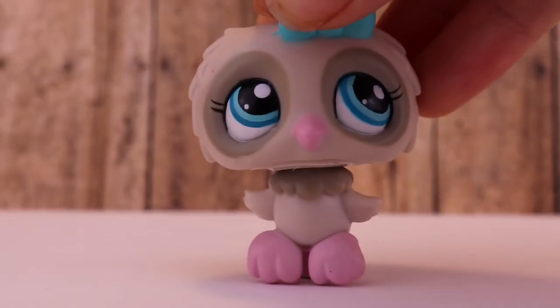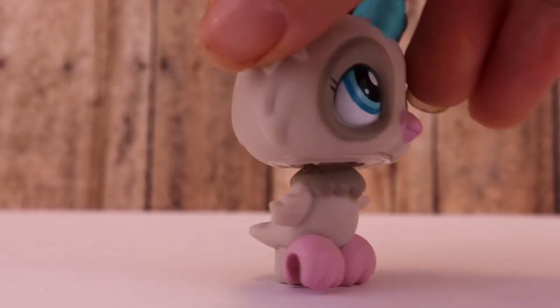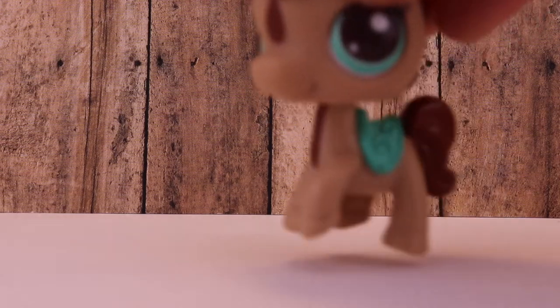The next one I have here I didn't know existed, but I'm glad I found it because it's adorable. This little owl — I just love the colors, they're amazing. The next one I have is actually a horse that I've been looking for for a while.